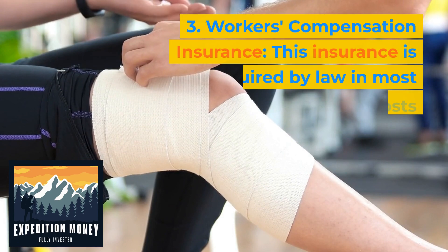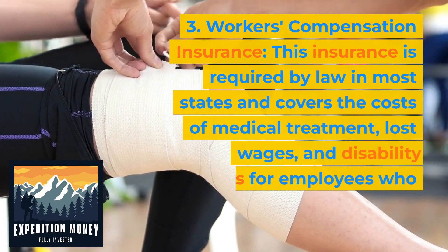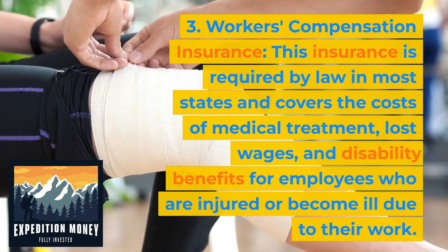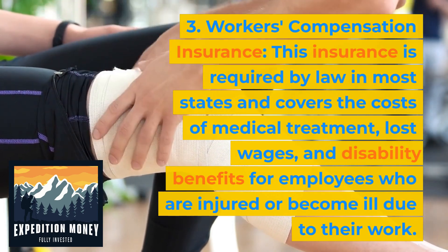Workers' compensation insurance. This insurance is required by law in most states and covers the costs of medical treatment, lost wages, and disability benefits for employees who are injured or become ill due to their work.